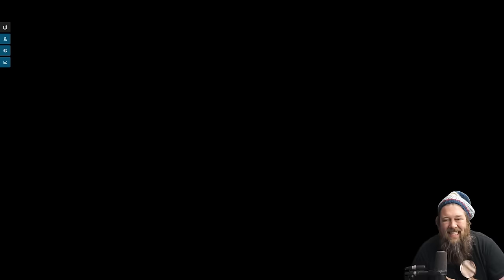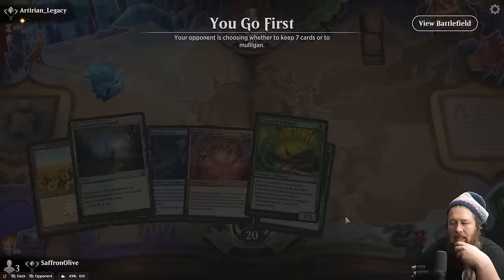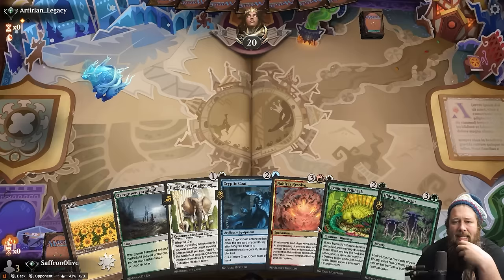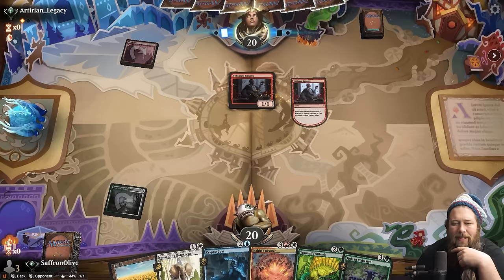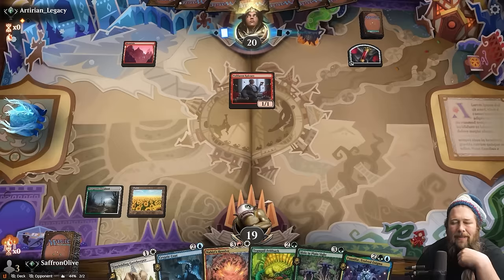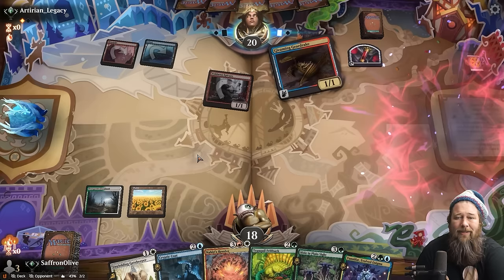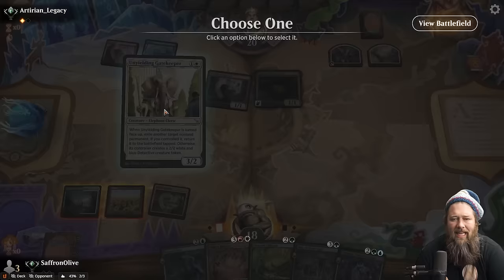Opponent exiles the Obliterator — we have to kill Kaya. Opponent draws a land, so they probably have to sacrifice the Obliterator. Sparrow's Headquarters — let's do it, Portal number two! It's so hilarious that we have double Portal when our opponent has Virtue of Persistence and neither one of us is getting much value because there's just not enough creatures. Opponent draws Breach the Multiverse and hits our Etali — maybe this isn't the worst since we have Touch the Spirit Realm to blink the Etali and get it back.